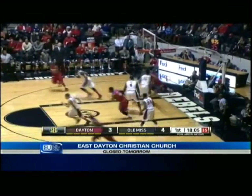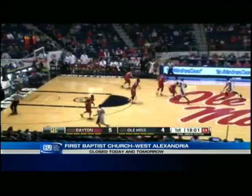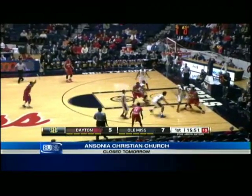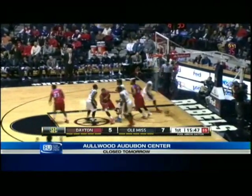Oliver takes it strong and lays it in. Nice drive to the basket by Devon Oliver. Ole Miss back in the zone again after the inbound — an inline out-of-bounds play for Dayton. We'll see Ole Miss play quite a bit of zone in this game.